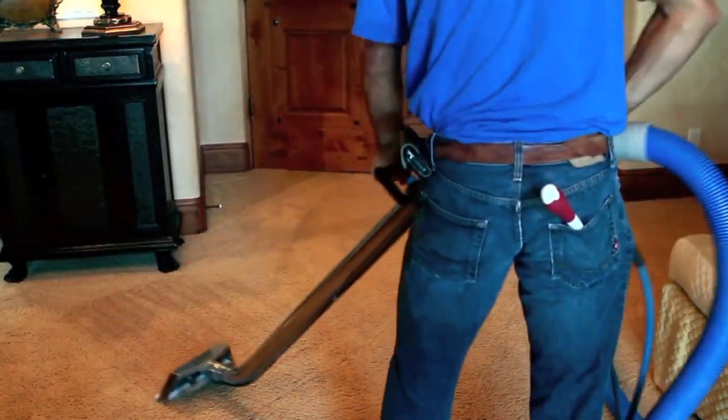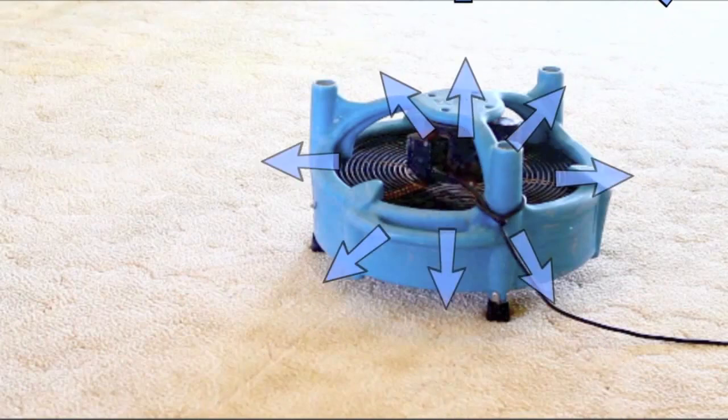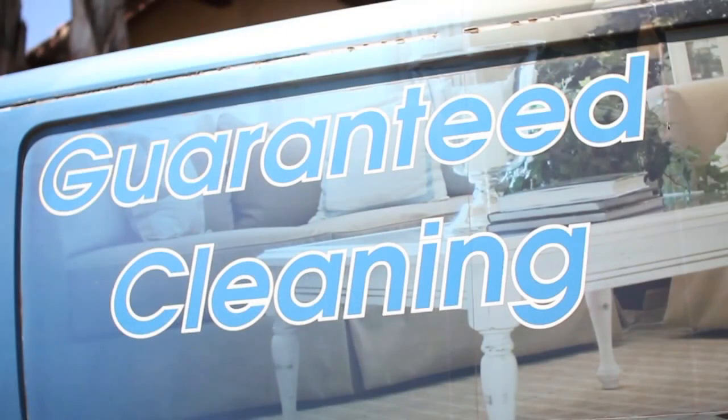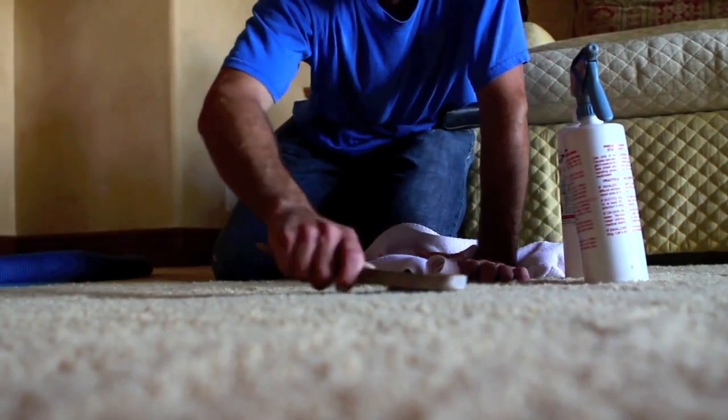Need a certain room dry before we leave? We have powerful fans that will have your room ready quickly. We guarantee all of our work for 30 days, so you can confidently say goodbye to those spots we stained.